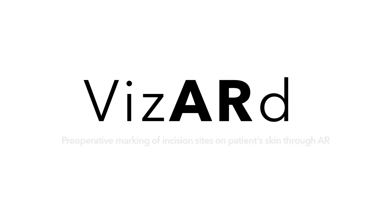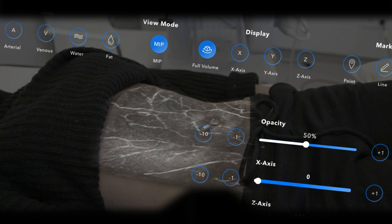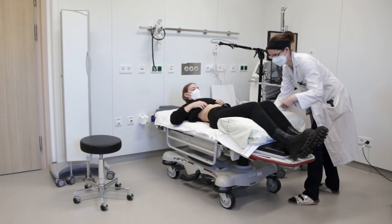The project VISIT facilitates the preoperative marking of surgical sites on the patient's skin by superimposing imaging data from magnetic resonance imaging using augmented reality. It enables the surgeon to both see and see through the patient, highlighting the areas of interest for the operation.